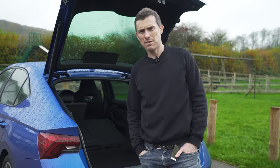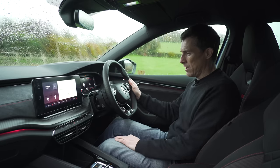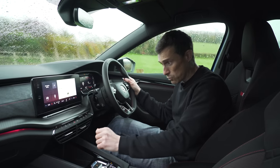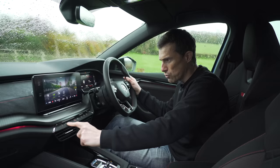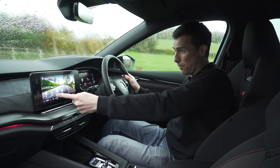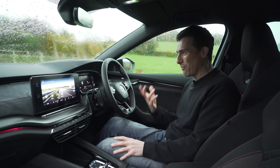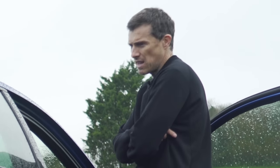That brings me on to five annoying things about the Skoda Octavia VRS. Firstly, sporty cars should have the driving mode button on the steering wheel or at least nearby, but on this car it's way over there, so you really do have to look down to press it and take your eyes off the road. And when you press it, you can't cycle through the modes — you have to press it to get the driving mode selection up on screen and then press the mode you want. Why make it so hard? Secondly, this is supposed to be a sporty car, yet when you rev it, it sounds terrible.